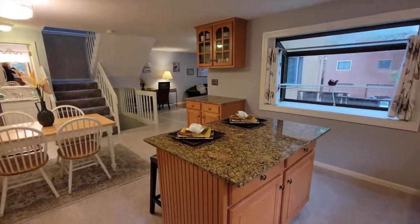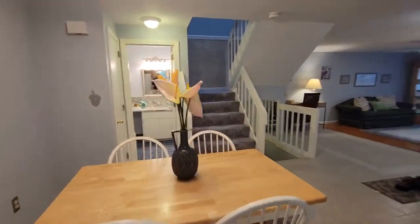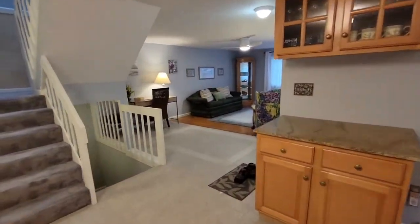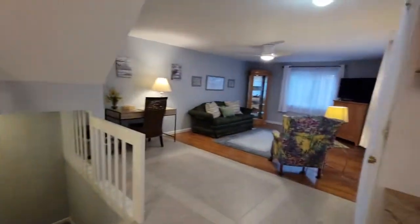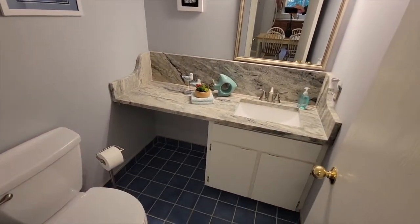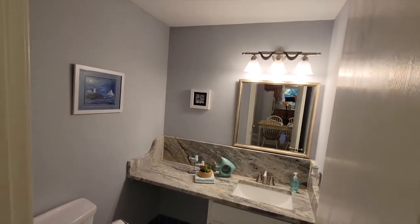This condo feels bigger than it really is, which is a good thing — it just seems much larger. Nice open space. We just saw the kitchen, dining area, and living room. Let's go check out the half bath. There are nice granite counters in there, so it's nice and updated.